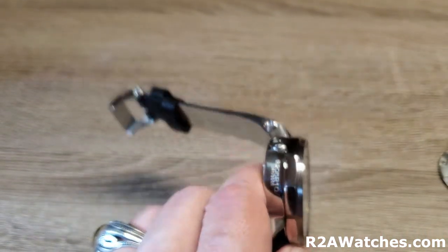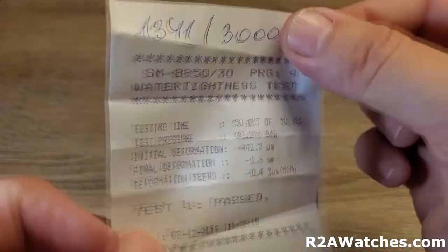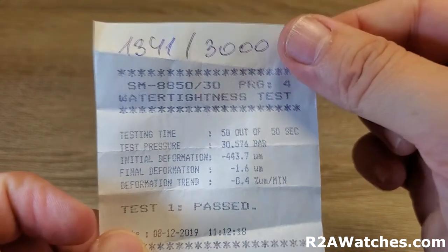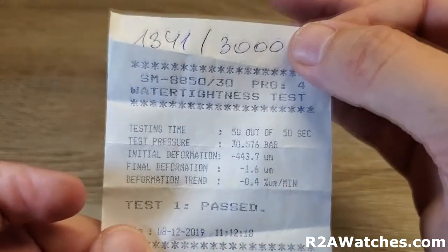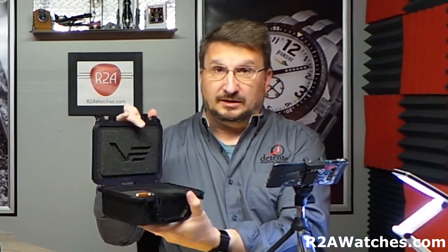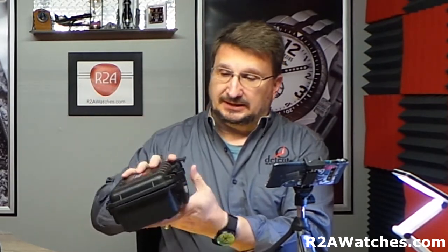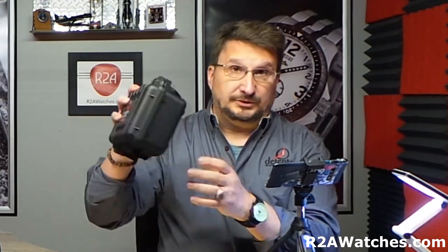Like other dive watches from Vostok Europe, you're going to get the results of the water tightness test before it left Vilnius. It has the limited edition number of the watch on the certificate, so you know it passed the 30 ATM test before leaving Vostok Europe. It also comes in the amazing dry box — if you're a fan of Vostok Europe, you know the quality of the Pelican cases they build, as these are built in the same factory as Pelican cases. This alone is a $59 value, and it's water resistant. You can take the insert out and use it to carry your cell phone, wallet, or whatever when you go boating or any other water activities.